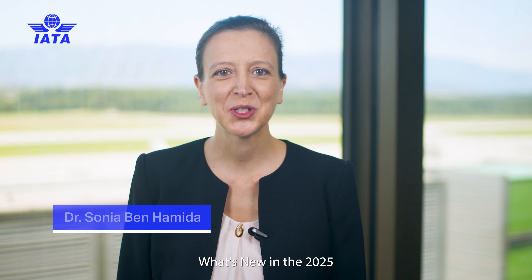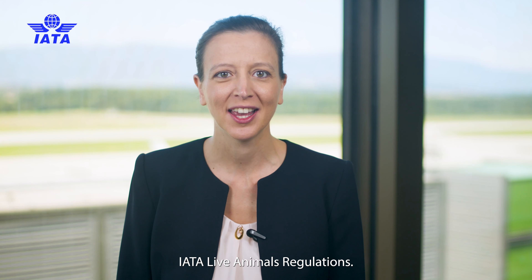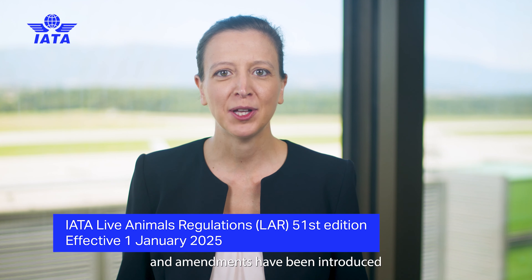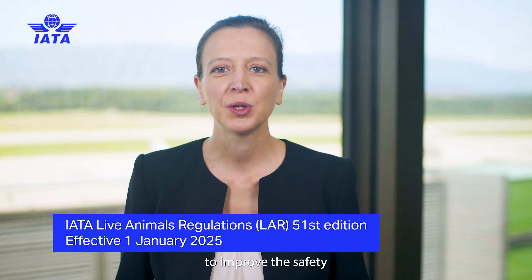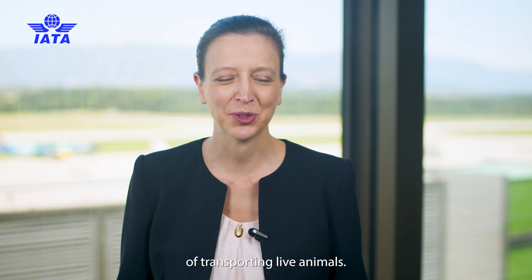Hello and welcome to what's new in the 2025 IATA Live Animals Regulations. Significant changes and amendments have been introduced to improve the safety and efficiency of transporting live animals.